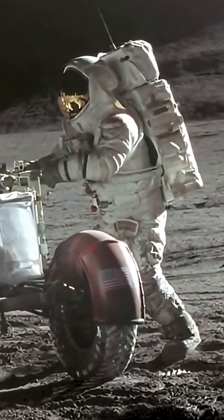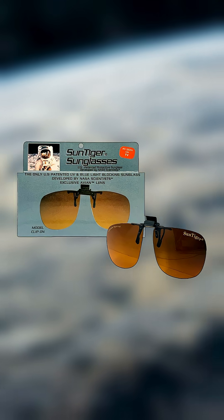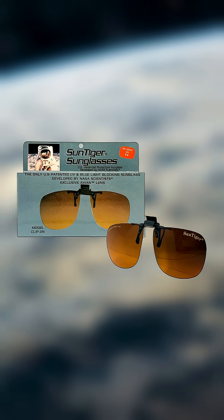In space, this light is unfiltered and even harsher. So in the 80s, NASA developed lenses to protect astronauts' eyes from both UV and blue light.